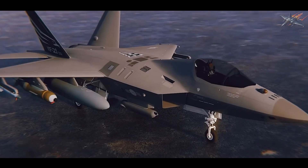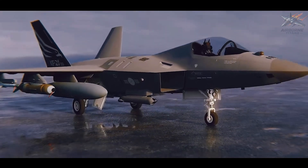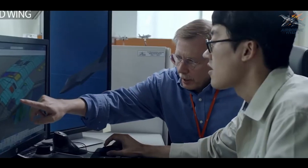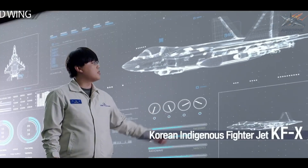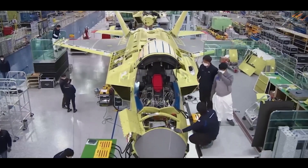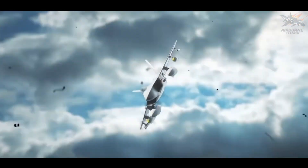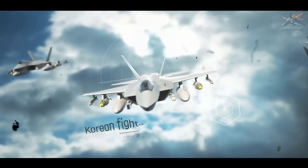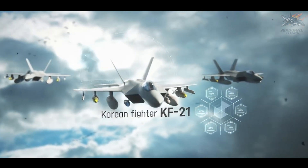One look at the KF-21 Boramai and it's clear that this isn't a conventional fourth-generation fighter. Sporting a sleek and stealthy airframe, it's designed with many stealth features without being fully stealth. The KF-21's exterior is carefully crafted to reduce radar cross-section, making it harder to detect. Its aerodynamically optimized shape allows for a reduced profile, with sawtooth edges on its surfaces to scatter radar waves.